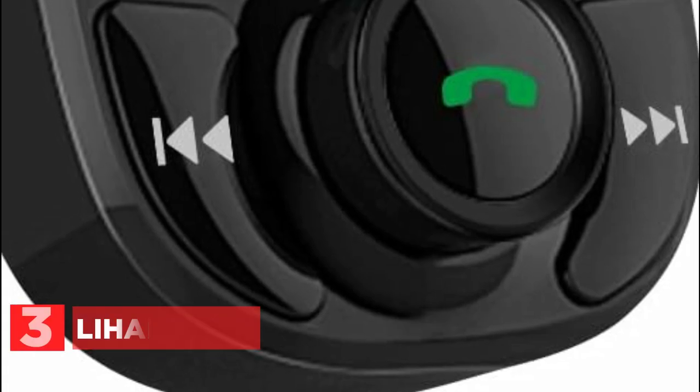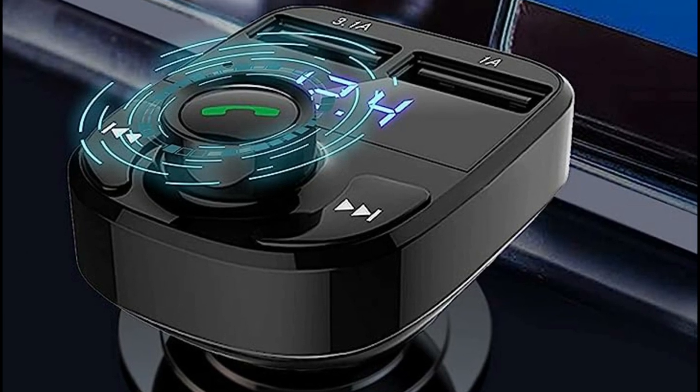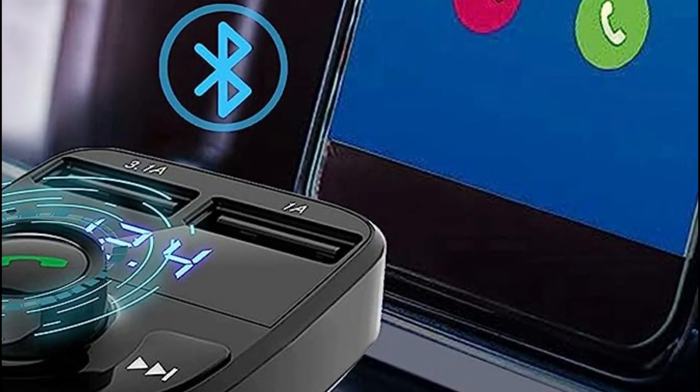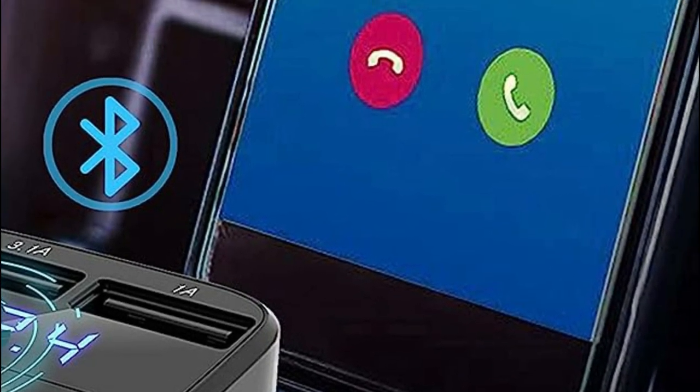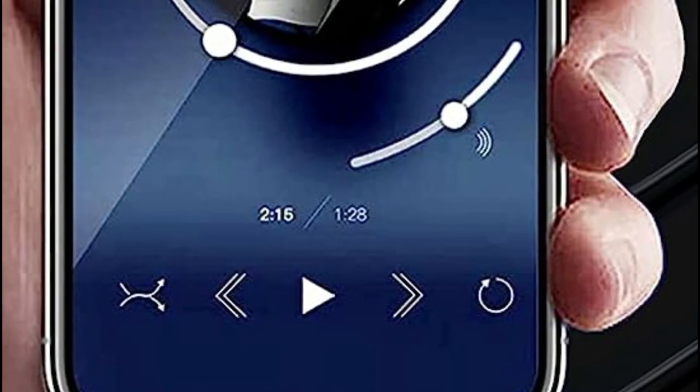At number 3: the Lionhe 82. This cigarette lighter adapter utilizes Bluetooth technology to connect and transmit various audio sources such as phone calls, MP3 music, and cell phone voices directly to your car radio. It is compatible with a wide range of devices including iPad, iPhone, Samsung Galaxy, Google, LG, HTC, and other Bluetooth-enabled devices.